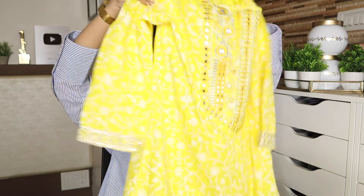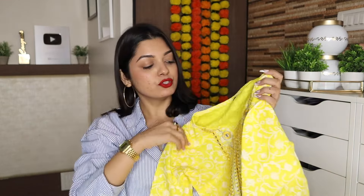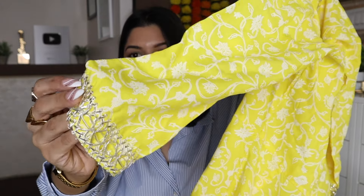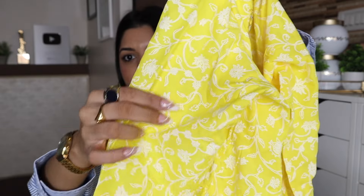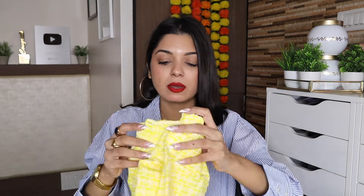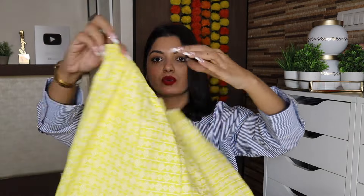The kurta is rayon material with three-quarter sleeves and a round neck. The yoke has embroidery and mirror work — very pretty. The sleeves have lace work, and there's a floral print all over the kurta with lace work at the bottom as well. Overall the look is beautiful; the fabric is very soft and comfortable.